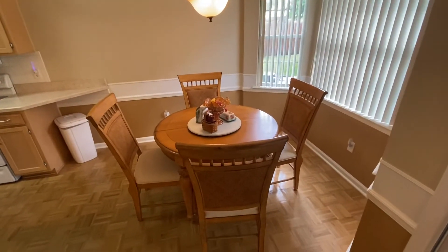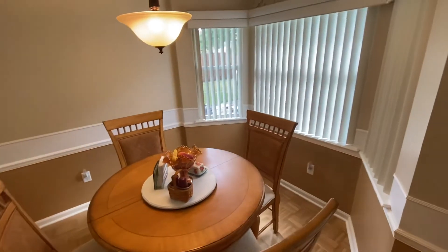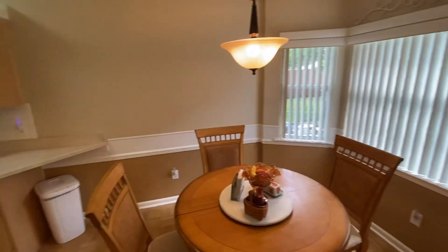Here you have your breakfast nook with the wood parquet floors. Look at the bay window — you've got lots of beautiful views to the back.